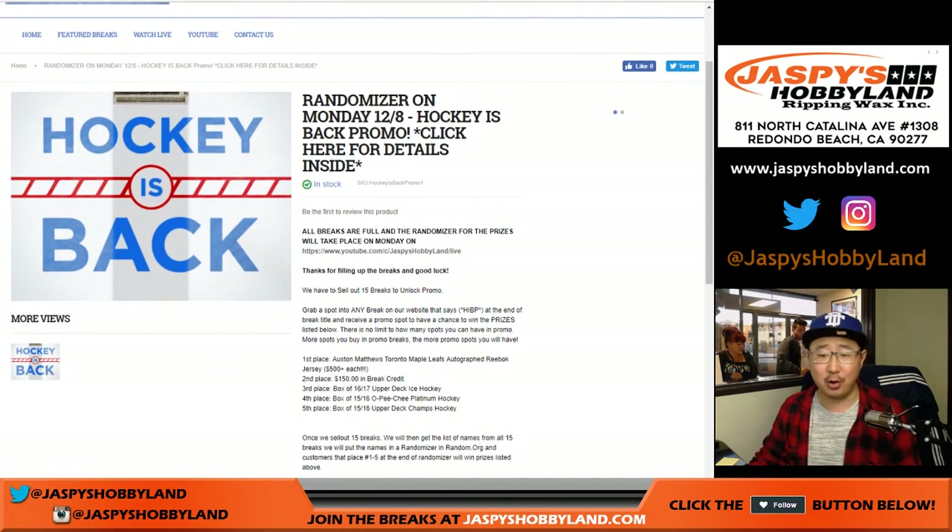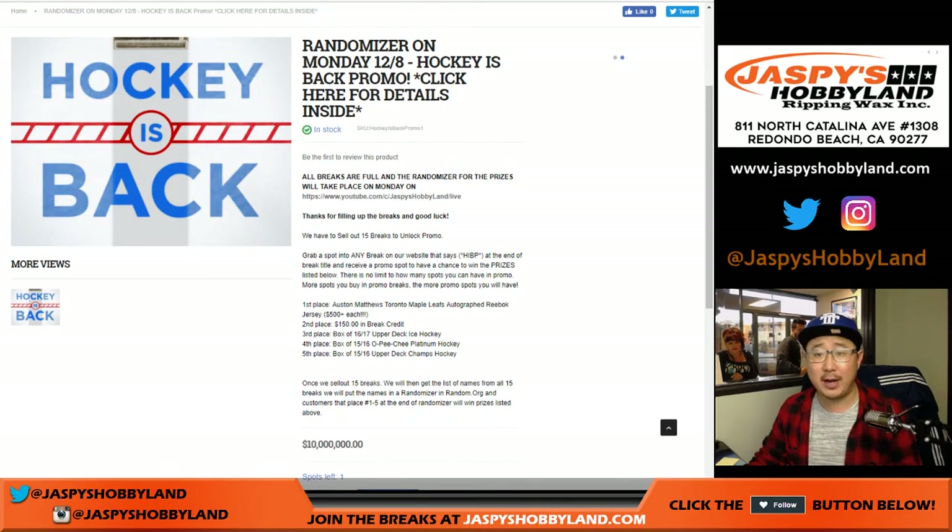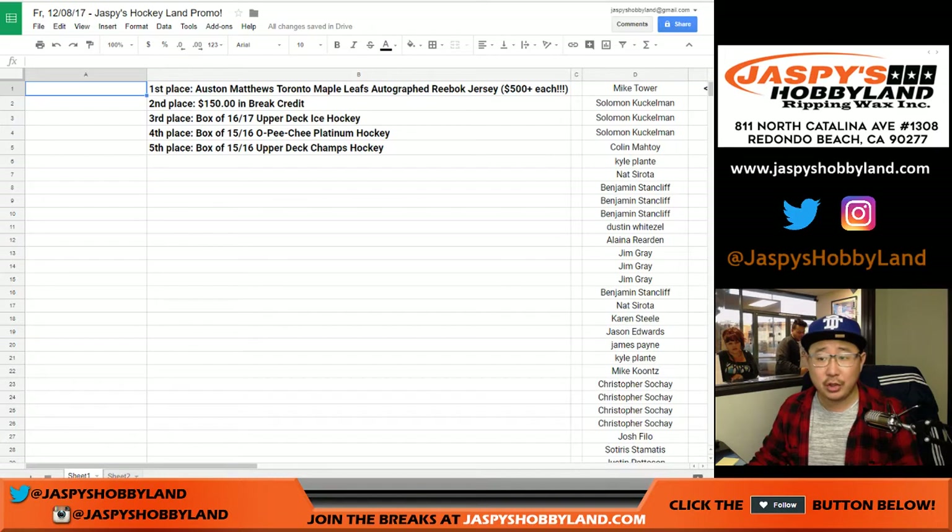We are doing a promo. We finally filled up this hockey promo right here. We actually have fewer breaks in the promo, so your odds are even better to get that Austin Matthews autographed jersey.